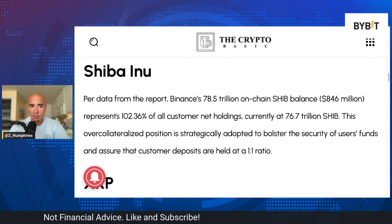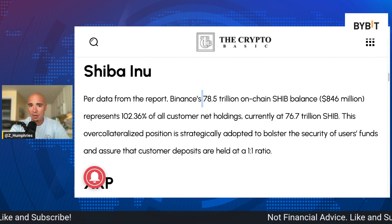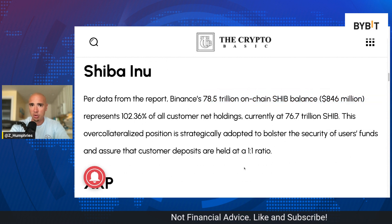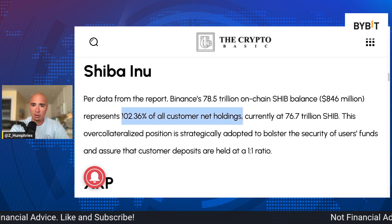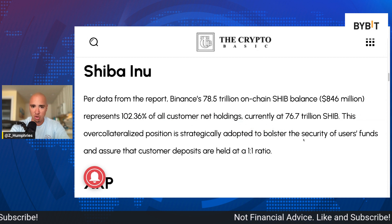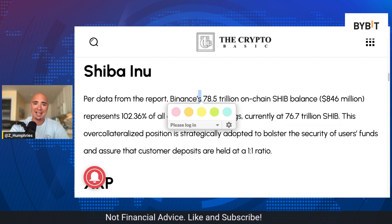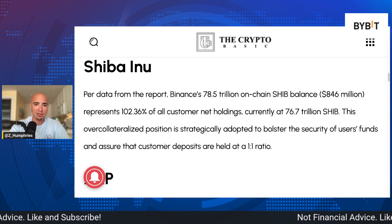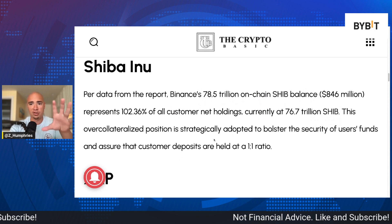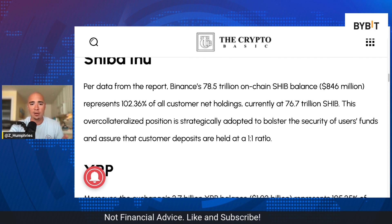Just how much SHIB do they hold? Per data from the report, Binance's 78.5 trillion on-chain SHIB balance is equal to $846 million. That represents 102% of all customer net holdings, currently at 76.7 trillion Shiba Inu. This over-collateralized position is strategically adopted to bolster the security of users' funds and assure that customer deposits are held at a one-to-one ratio.